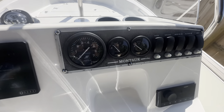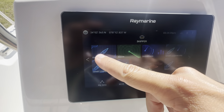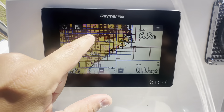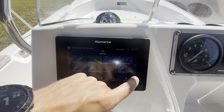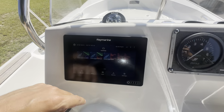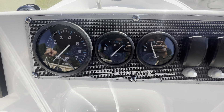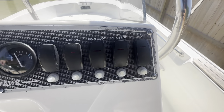Quick look at the dash here. You've got your chart plotter, as well as your fish finder. Tachometer, fuel gauge, voltmeter, horn, and bilge pumps.